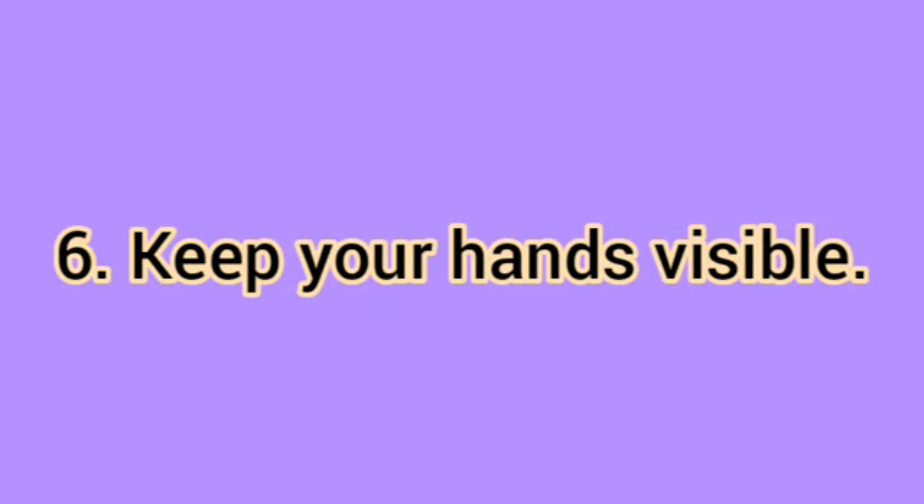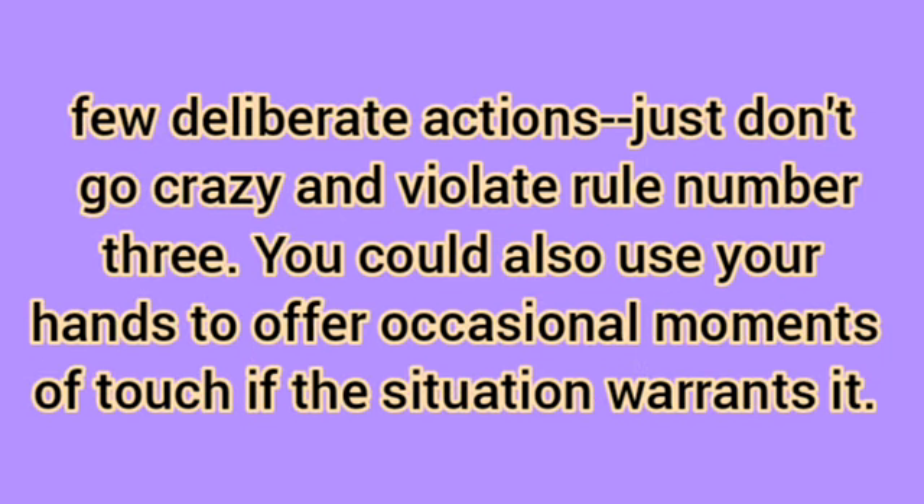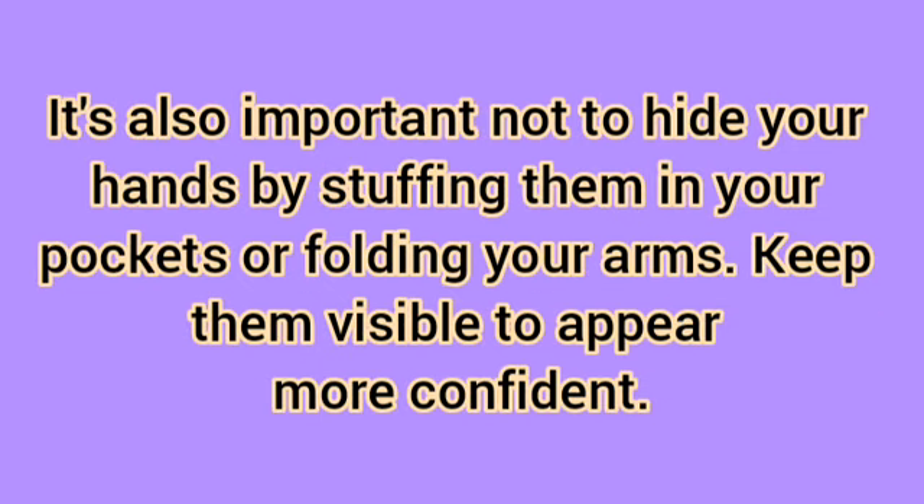Keep your hands visible. Your hands say a lot about you, whether you realize it or not. Keep them visible and marginally active in the conversation. For example, you can gesticulate your words with a few deliberate actions — just don't go crazy and violate rule number 3. You could also use your hands to offer occasional moments of touch if the situation warrants it. It's also important not to hide your hands by stuffing them in your pockets or folding your arms. Keep them visible to appear more confident.